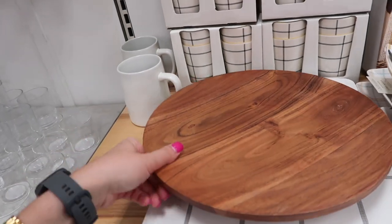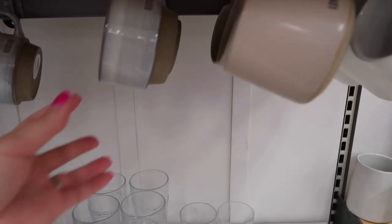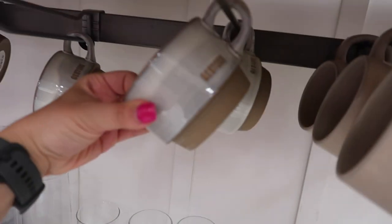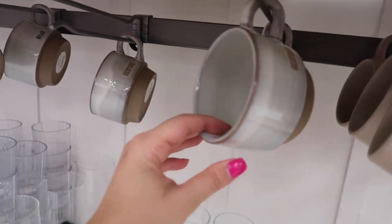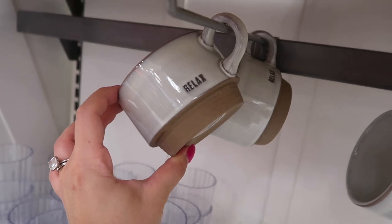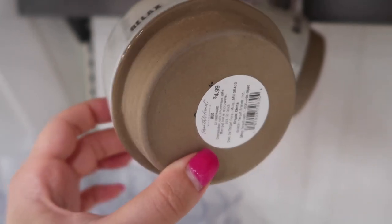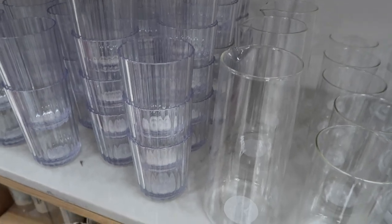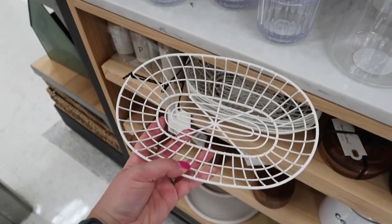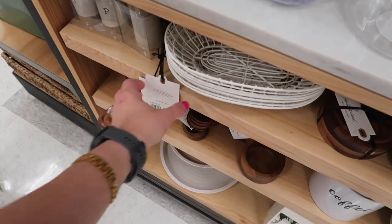Here they have these gorgeous wooden platters at $11.99 — I think I've showcased those in the past. And these gorgeous mugs — can we talk about these? They are so vintage. One says 'Restore' and the other says 'Relax.' They have a lot of charm and remind me of very vintage coffee mugs, for $4.99 each.